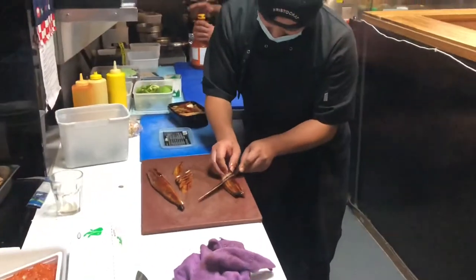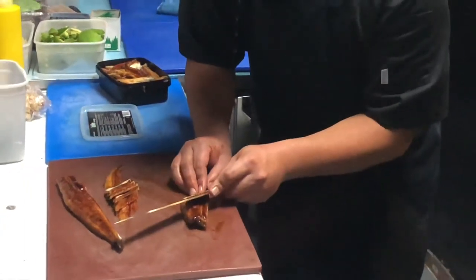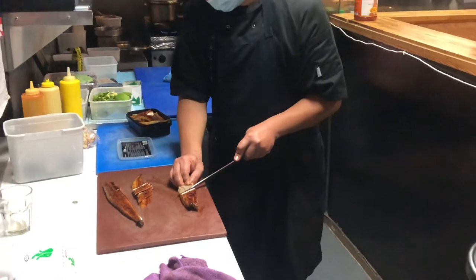How to slice your marinated and well-prepared Japanese unagi bento box. Wow. Perfect.